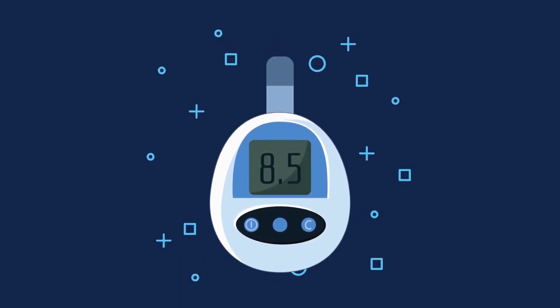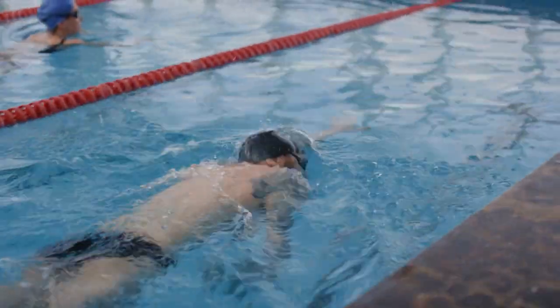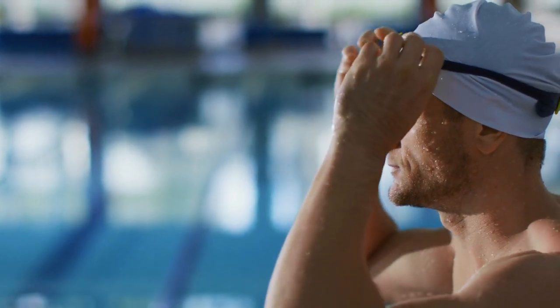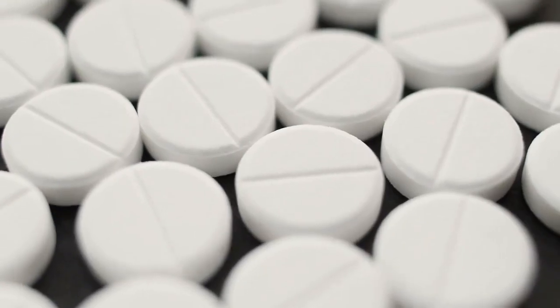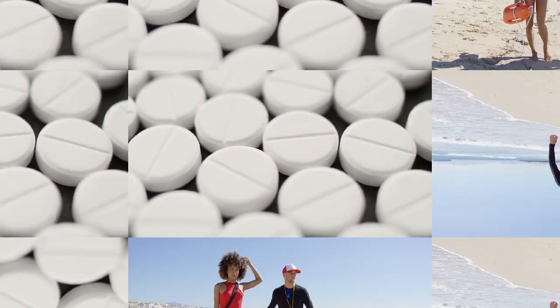Hypoglycemia — low blood sugar: vigorous exercise like swimming can increase the risk of hypoglycemia, especially if insulin or food intake isn't adjusted properly. Be aware of the signs and symptoms of low blood sugar and carry a source of fast-acting carbohydrates, like glucose tablets or gel, to treat hypoglycemia if it occurs.